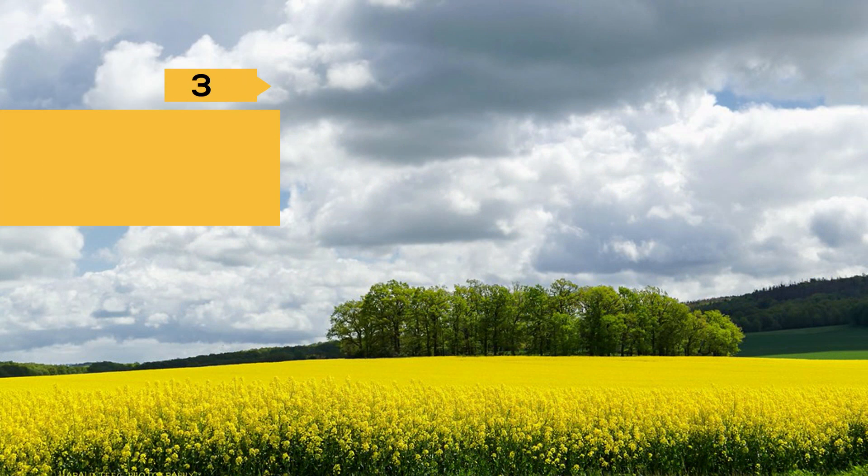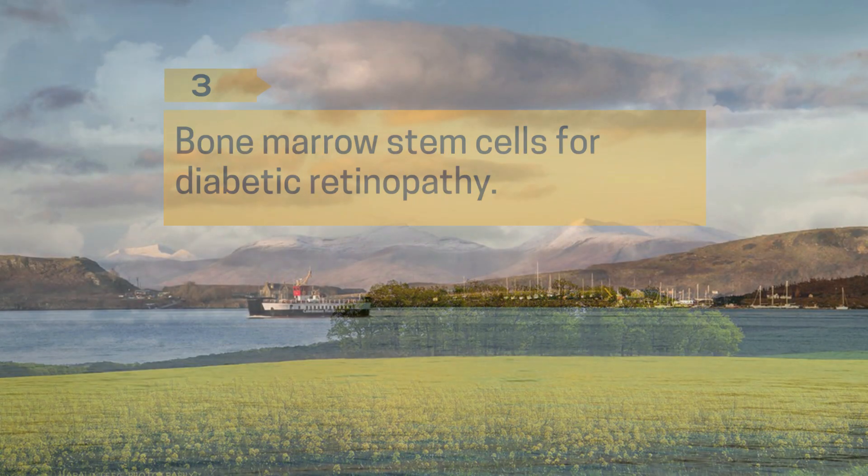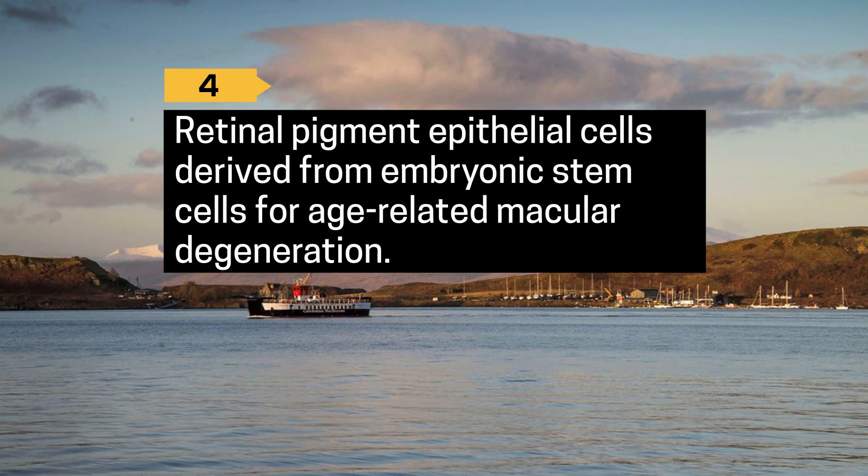3. Bone marrow stem cells for diabetic retinopathy. 4. Retinal pigment epithelial cells derived from embryonic stem cells for age-related macular degeneration.